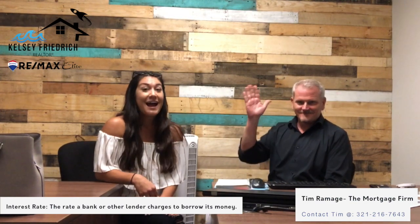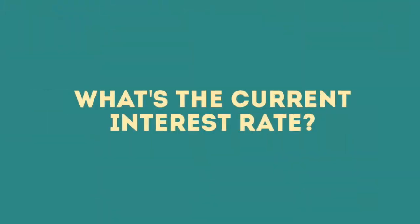Hey guys, it's Kelsey Friedrich with RE-MAX Elite and I am here with Tim Ramage from The Mortgage Firm. I'm going to ask him a couple of questions frequently asked by some of my buyers at the moment. So Tim, what is the current rate?